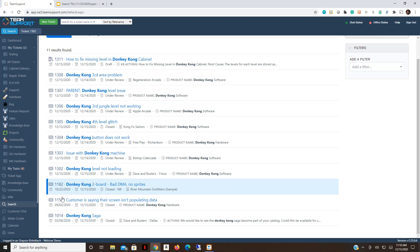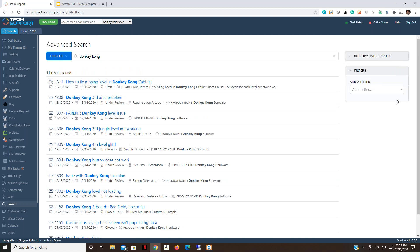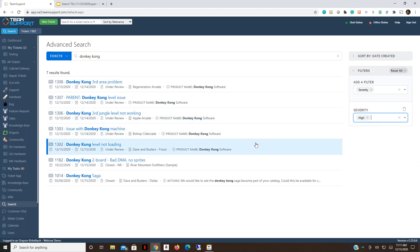Scrolling through the results, I can see some older tickets — one from October, one from September — so I want to add filters to refine results. Clicking 'Add a Filter' pulls up a dropdown with all available filters. Let's start with severity: we know this is a high severity issue, so I'll select High from the severity dropdown.